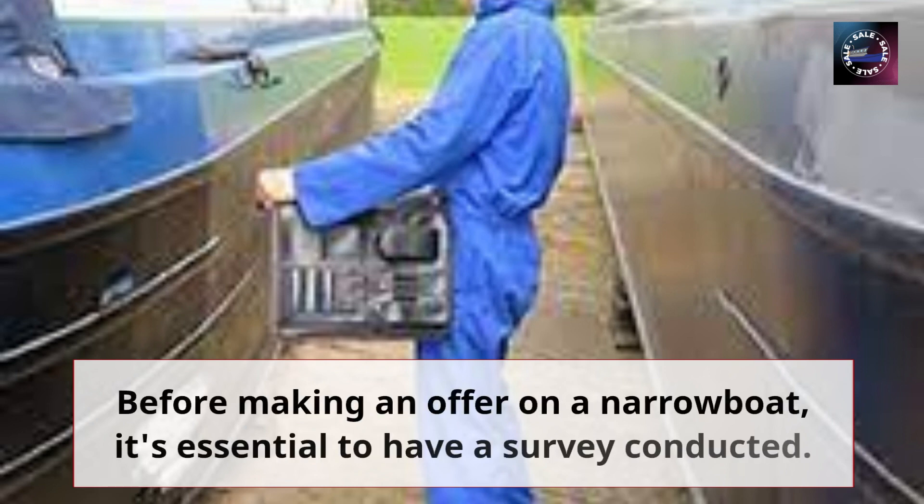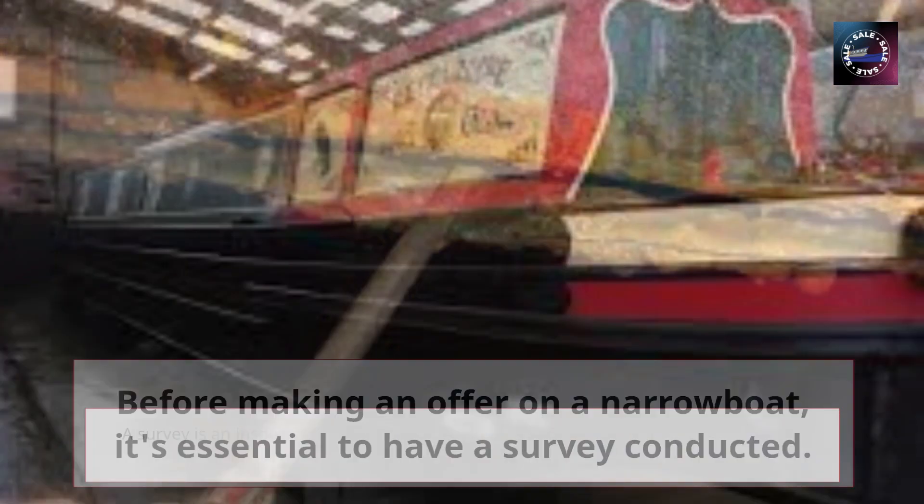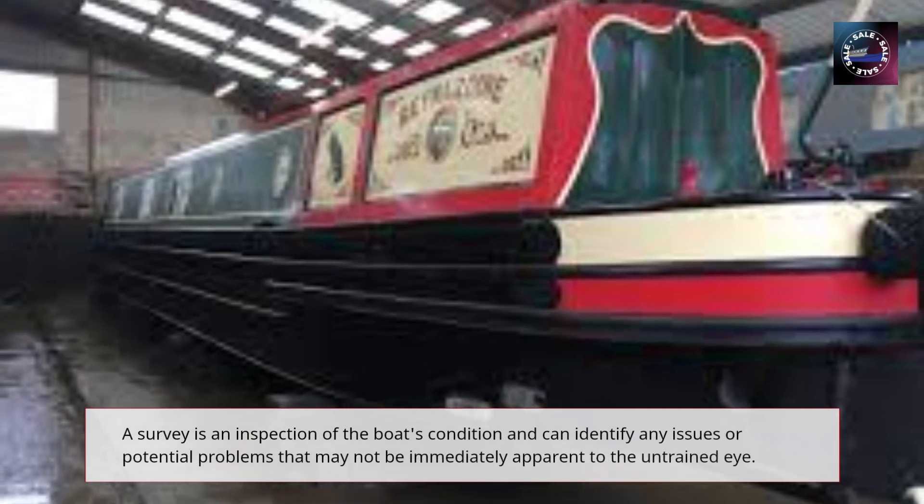Before making an offer on a narrowboat, it's essential to have a survey conducted. A survey is an inspection of the boat's condition and can identify any issues or potential problems that may not be immediately apparent to the untrained eye.